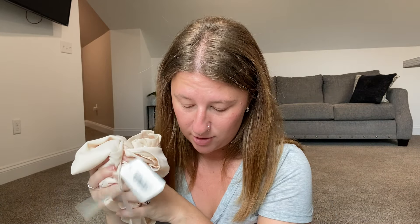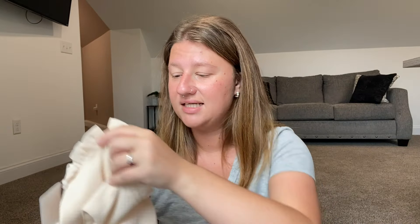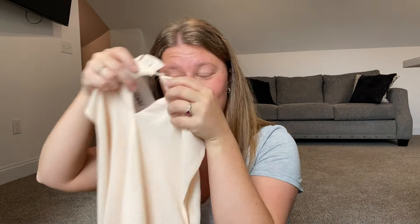The next one was this sleeveless blouse. This is the most expensive thing in the box at $28.99 — I would never pay that for this. I did forget to mention there is a keyhole in the back, so it's super cute, elegant, and elevated, but I just don't personally go to the office, so I'm going to pass on this.